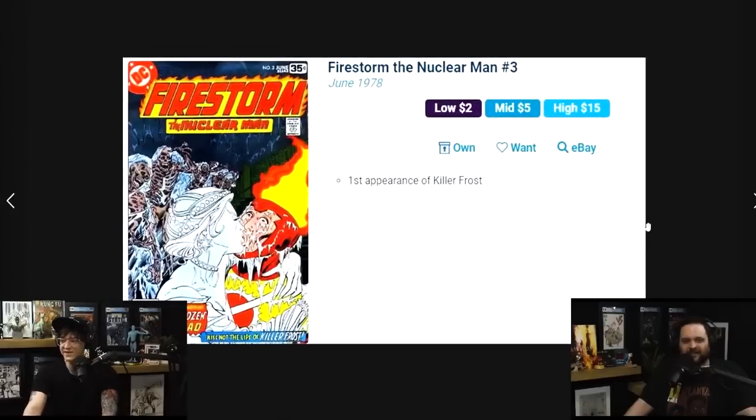Look at this one: Fury of the Firestorm number three — first appearance of Killer Frost. If you watch the CW Flash, you know who this is. More importantly, Killer Frost is a character who comes in and out of DC Comics all the time, and her first appearance was in Fury of the Firestorm number three.